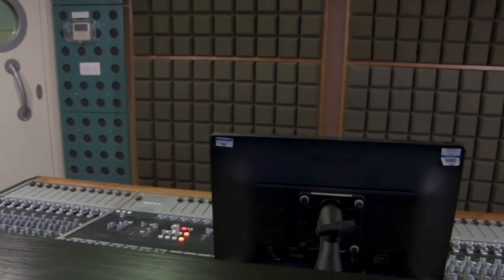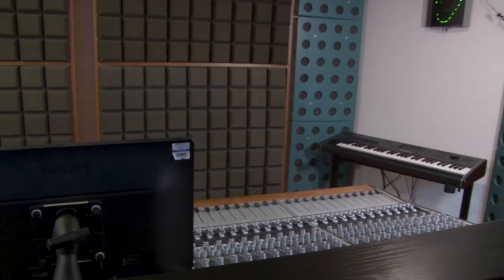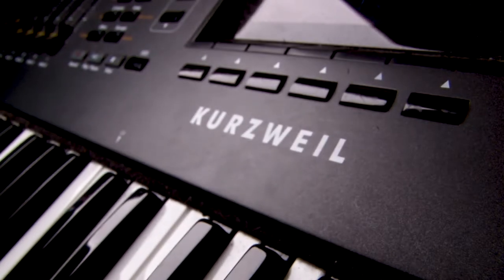The control room will comfortably accommodate 3 people, and is suitable for both analog or in-the-box mixing. There is a range of outboard dynamic processors and time-based effects, plus a Kurzweil PC-Free K6 keyboard.